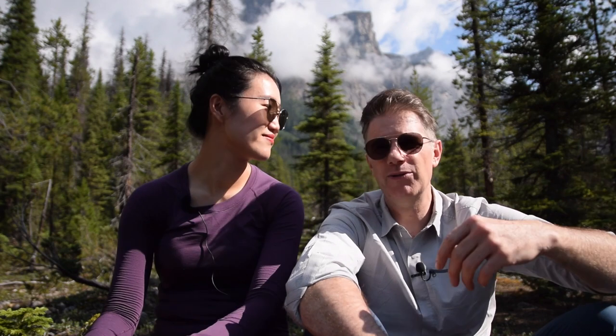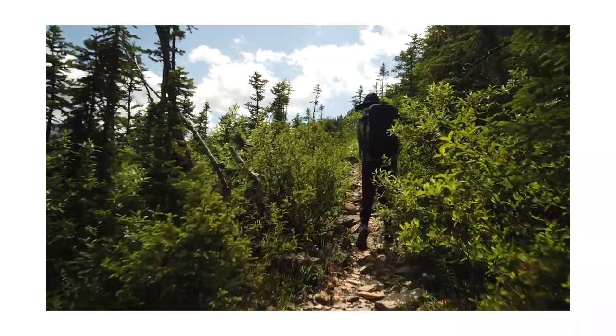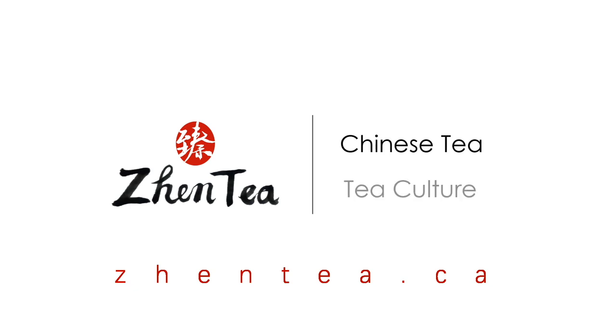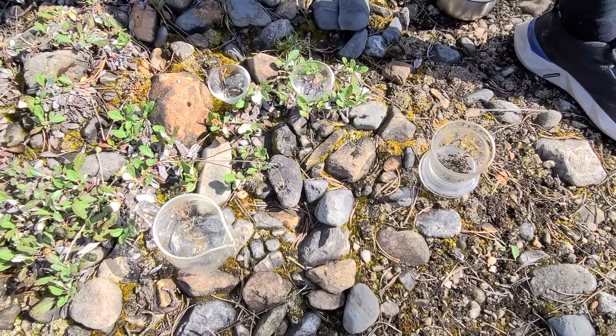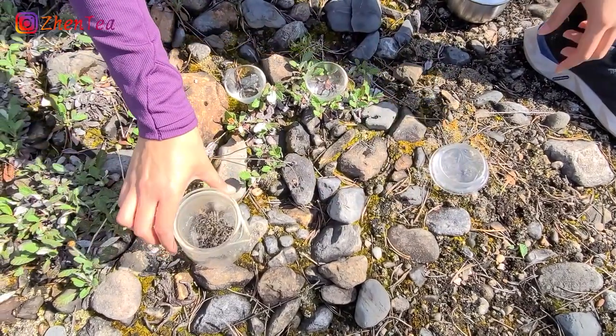In this beautiful setting — as you see behind us, in front of us, to our left and right — it's just beautiful here. Don't forget to subscribe to our channel, click the thumbs up, and click the notify bell. Let's get brewing! It smells very good. Watch to the end to see if we make it — we'll learn whether tea attracts bears or not. We do have the bear spray handy.